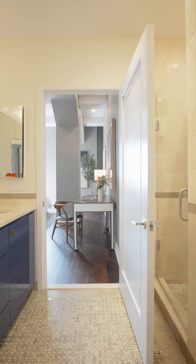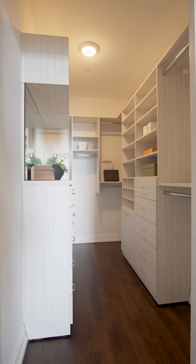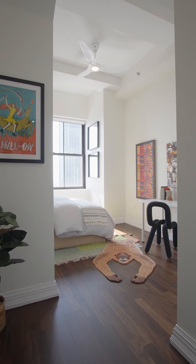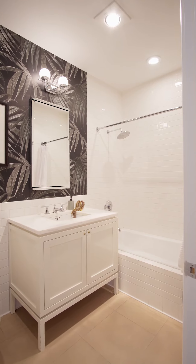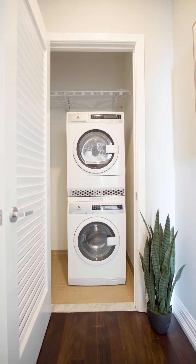And let's not forget the extra-large custom walk-in closet and dressing room right next to it. The second bedroom and a full second bathroom sit across from the laundry room, which offers an upgraded Electrolux washer and dryer.